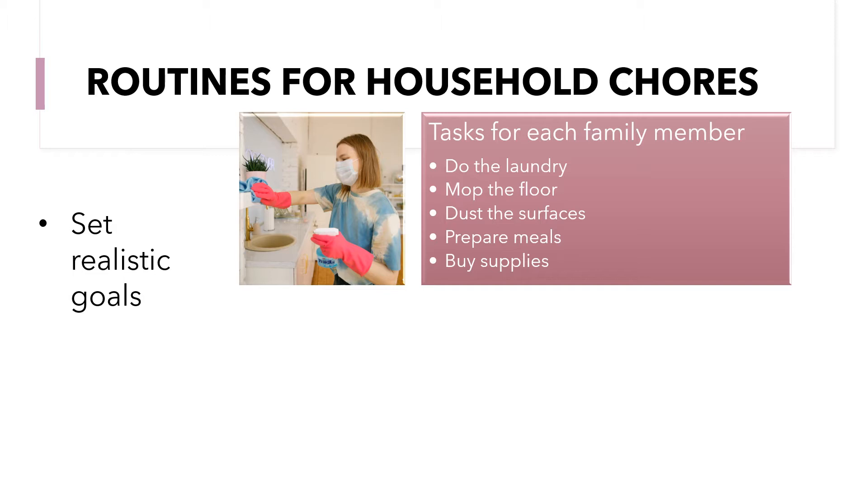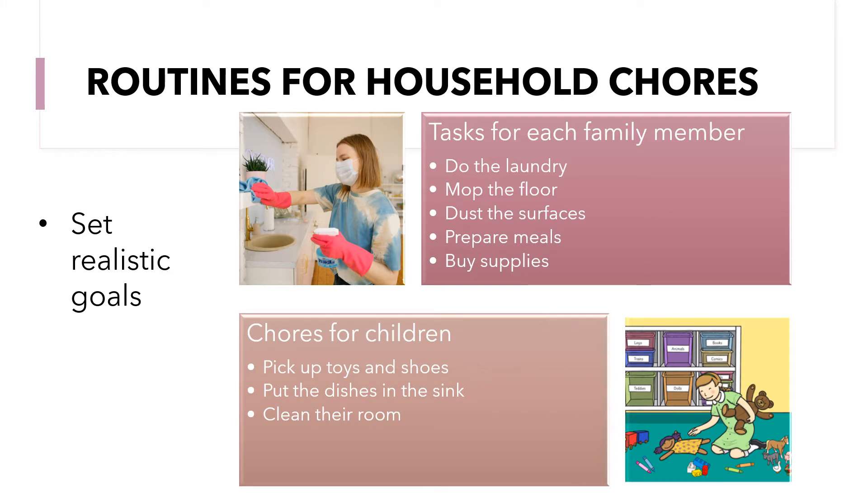This is so that you don't have one person doing all the work — everybody should contribute. Also assign chores for children, for example: pick up toys and shoes, put the dishes in the sink, and clean the room.